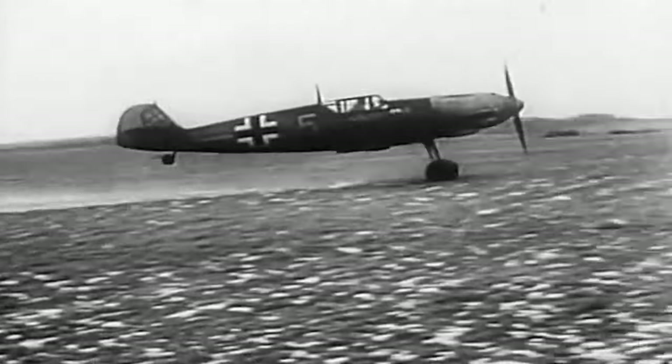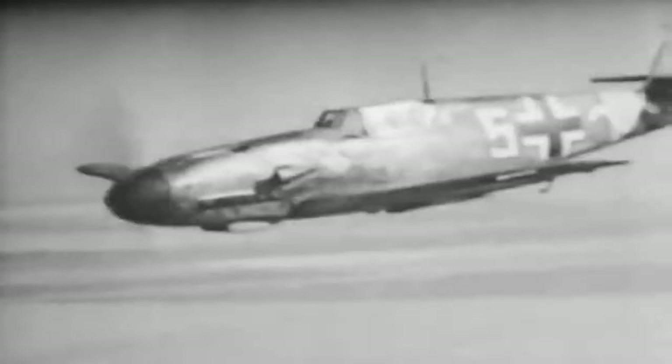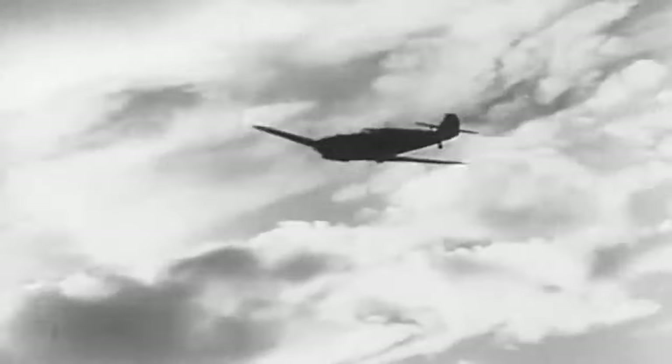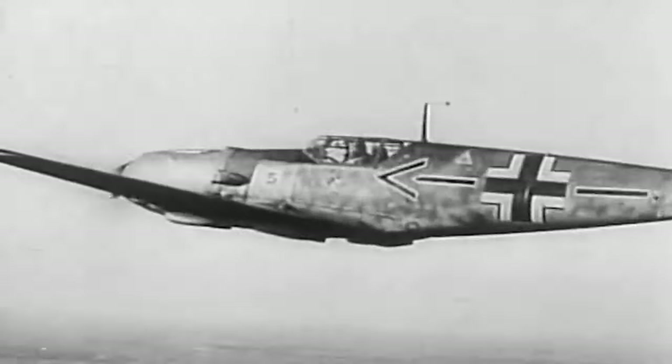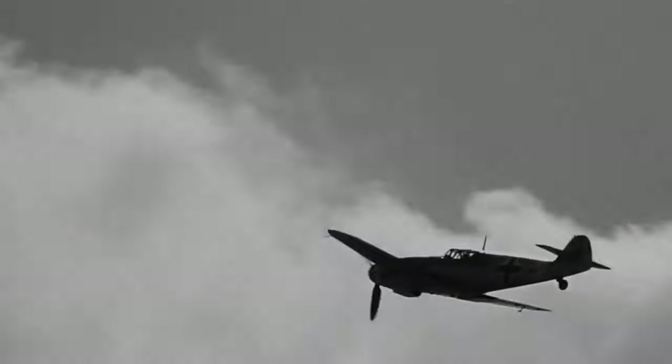In the tumultuous theater of World War II, the Bf 109 stood as a reliable workhorse for the Luftwaffe. It was more than just a machine — it was a strategic asset that provided the backbone of Germany's fighter capabilities. The Bf 109's adaptability and versatility made it indispensable for a variety of missions, ranging from defensive dogfights to offensive operations. Its presence on the battlefield served as a testament to its exceptional engineering and design.